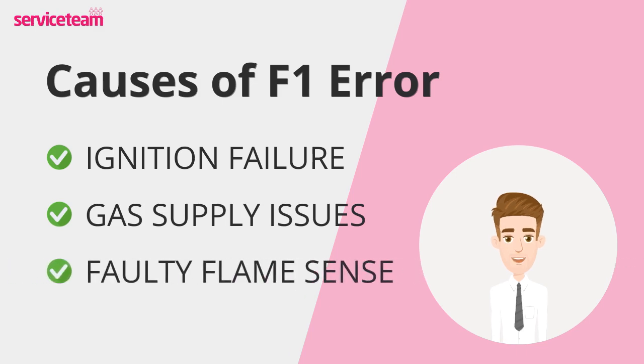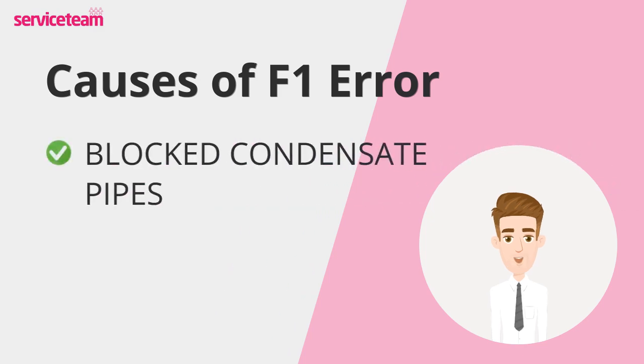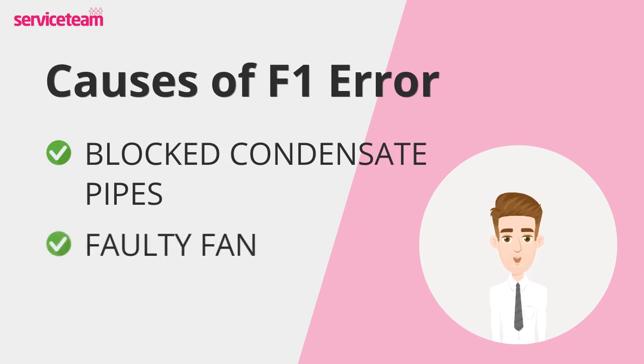If the flame sensor in your boiler is dirty or faulty, it may not correctly detect the flame. Blocked condensate pipes can stop your boiler from working properly and safely, often due to freezing temperatures affecting the white plastic pipe outside your house. A faulty fan can cause your boiler to shut down, as it's crucial for removing harmful gases. The PCB checks the fan before starting the heating process, and if there's a loose wire or electrical fault, the system will be shut down for safety.